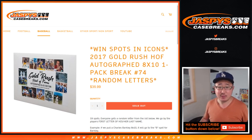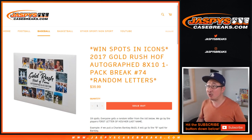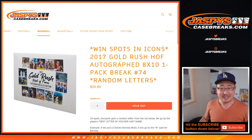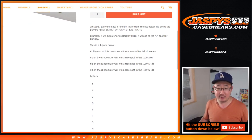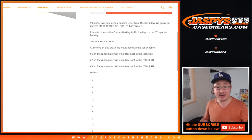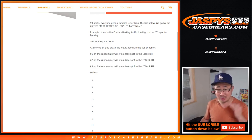Happy Friday everybody! Joe for Jazby's Casebreaks.com with a one envelope break of 2017 Gold Rush Hall of Fame Autograph 8x10 Photos. This is the first letter of his or her last name break. And at the end of the break, with a different dice roll, we're giving away three spots in that Diamond Icons break which is already full.